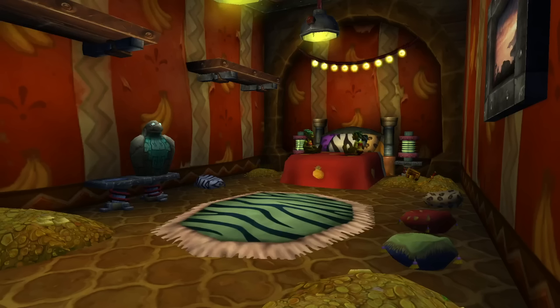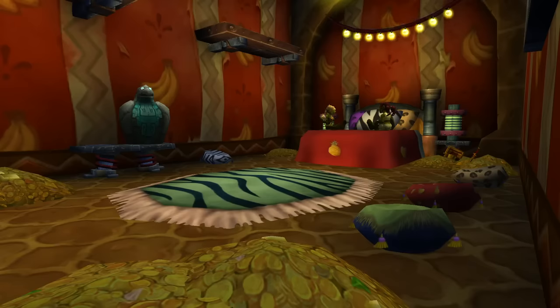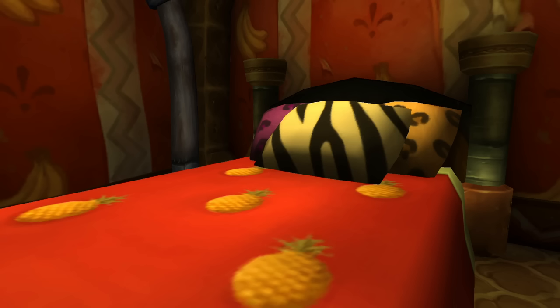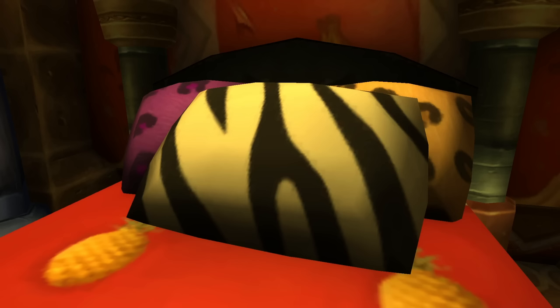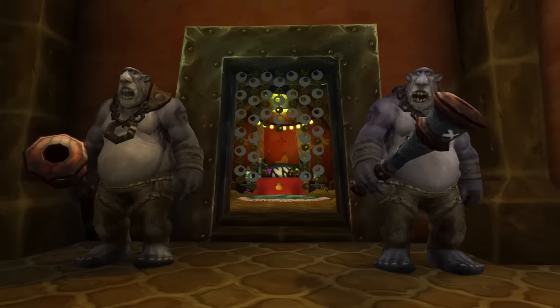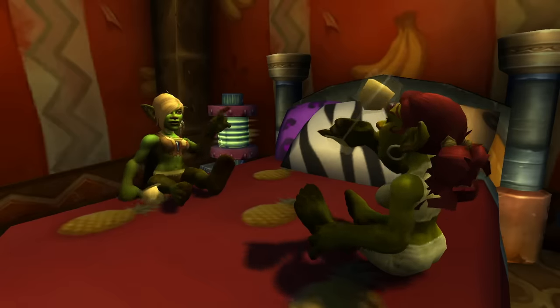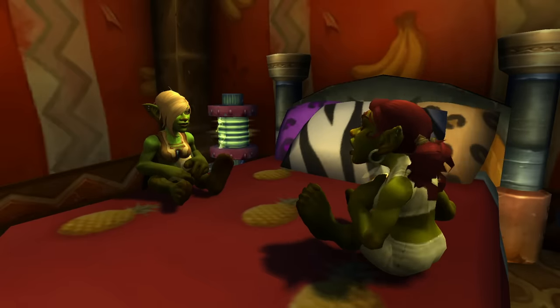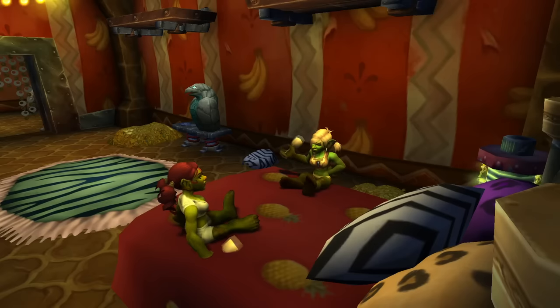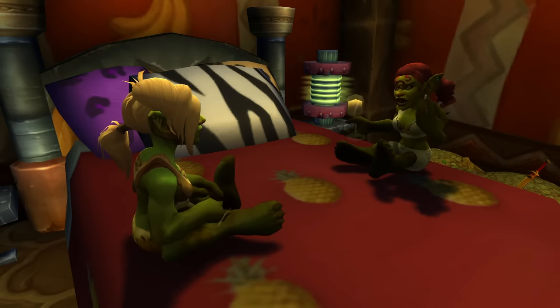Number 8 are the Goblin Beds, specifically located on the Isle of Kezan — though I'm sure they're in other places too. They have pineapple sheets, which is already some unbelievable decorating. They've got zebra pillow covers and some animal print covers. If you go into Gallywix's villa on the Isle of Kezan, you'll actually find two Goblin Girls just sitting on his bed, drinking, and they'll yell at you — like, 'Hey, what's this loser doing here?' So that's a thing happening on the Goblin Beds.